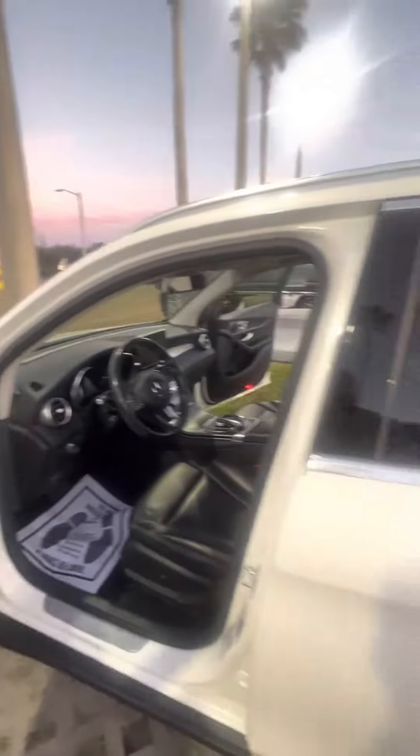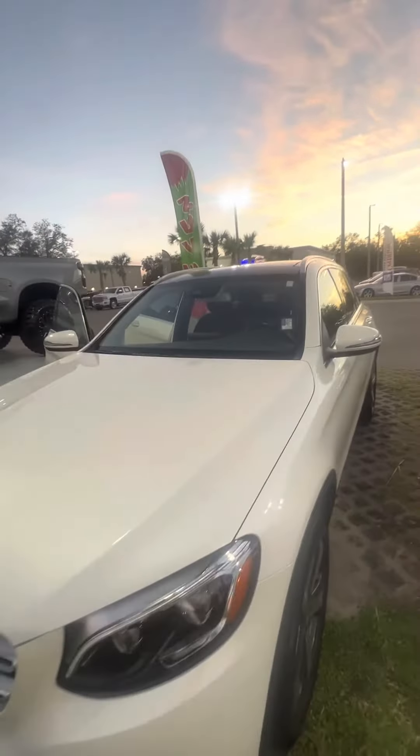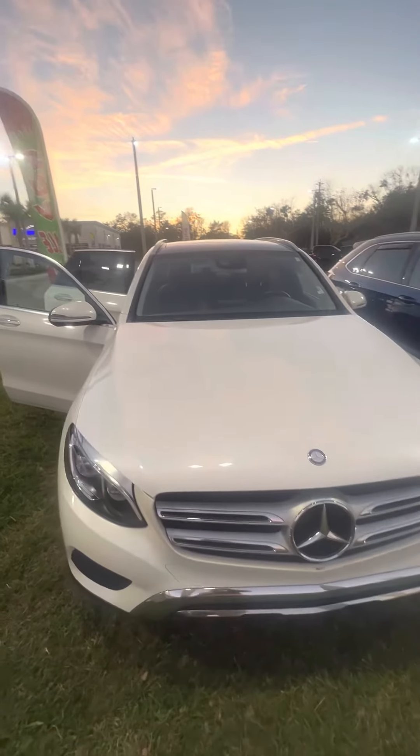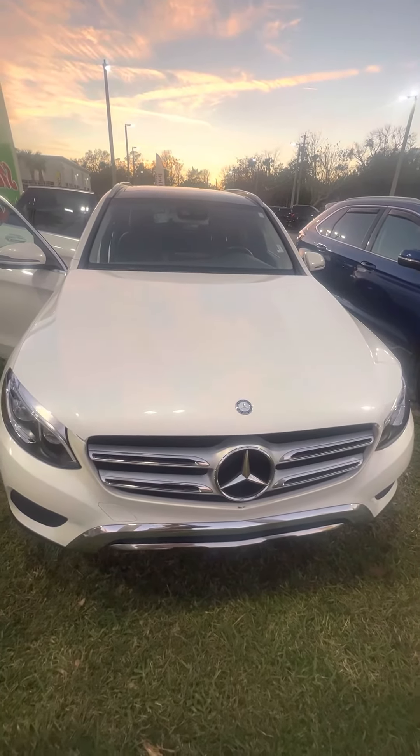This is a 2016 Mercedes-Benz GLC 300 looking for a new home. If you have any questions about this vehicle, please do not hesitate to give me a call at 386-236-5128. It would be my pleasure to go on a test drive and make you a happy customer. Have a wonderful day.